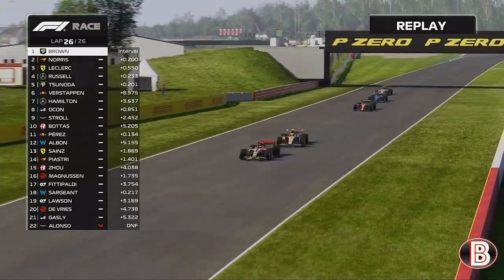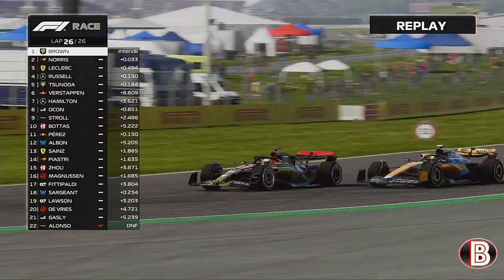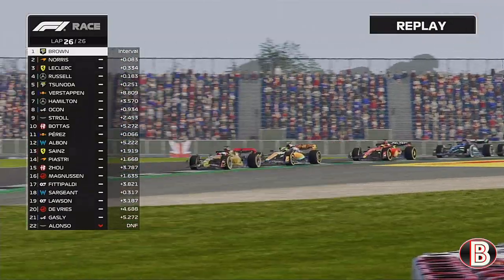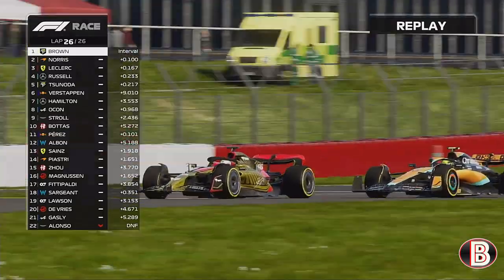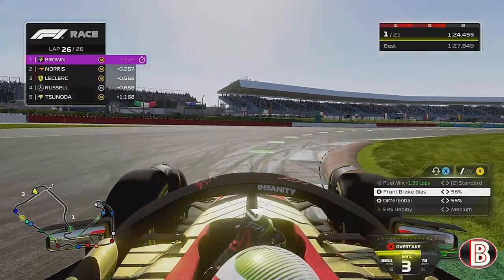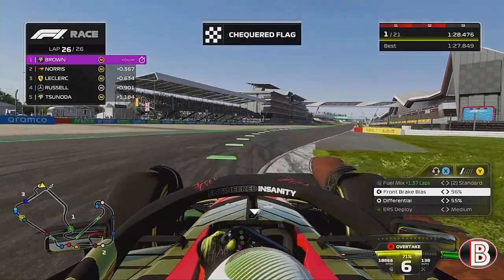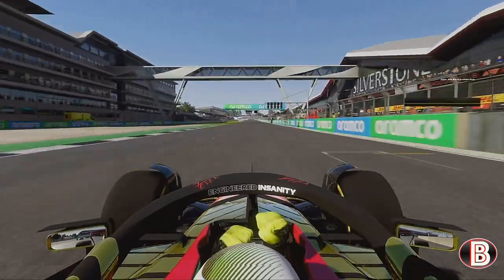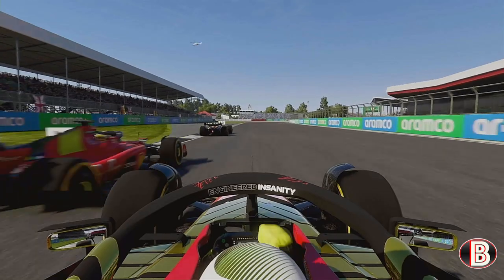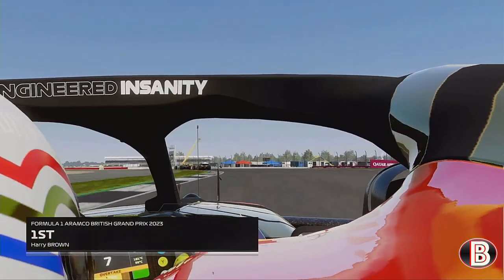On lap 24, Lando overtakes Leclerc. On the final lap, heading down the Hangar Straight, Lando tries to go to our outside — who's going to win the British Grand Prix? We fend him off; Lando goes through again out of Vale but we've done everything we can. We are going to win the British Grand Prix! Superb driving — that is the race win!